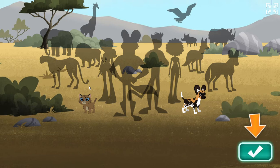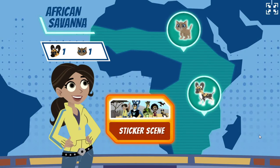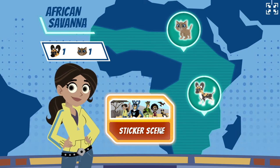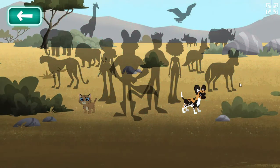Return to the menu to make a new rescue to earn more stickers. Which baby animal would you like to rescue? Sticker scene! Click on a sticker to learn more.